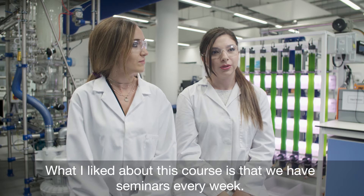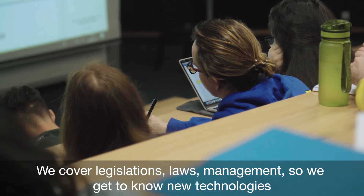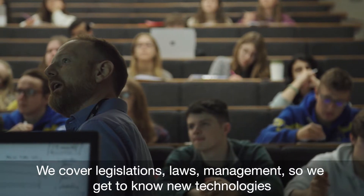What I liked about this course is that we have seminars every week. We cover legislation, laws, management, so we get to know new technologies around the world and learn from lectures every day.